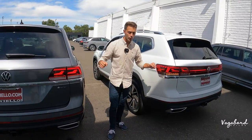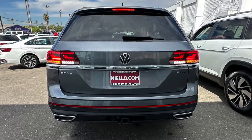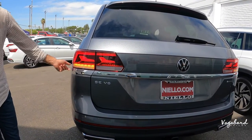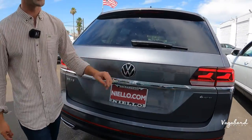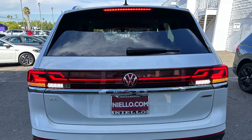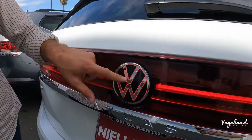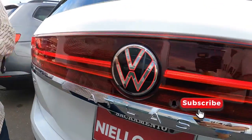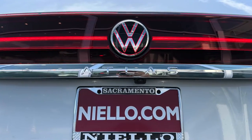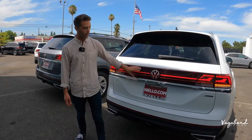Now moving to the rear end. On the 2023, these are your old rear LED taillights with a chrome trim going under. On the new 2024 look, they add kind of an extended tailgate look and extend that LED bar all the way across that tailgate, with an illuminated emblem in the same red color as the rear taillights. That is a very cool feature on the exterior. The Atlas chrome trim goes across similarly, but they put the LED bar right above that.